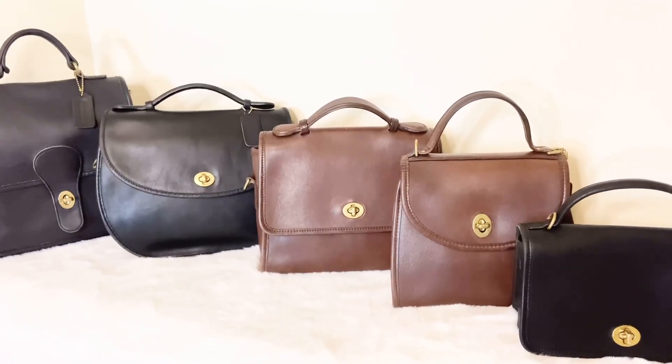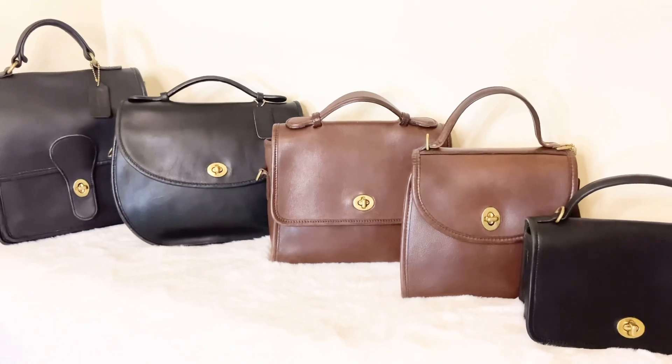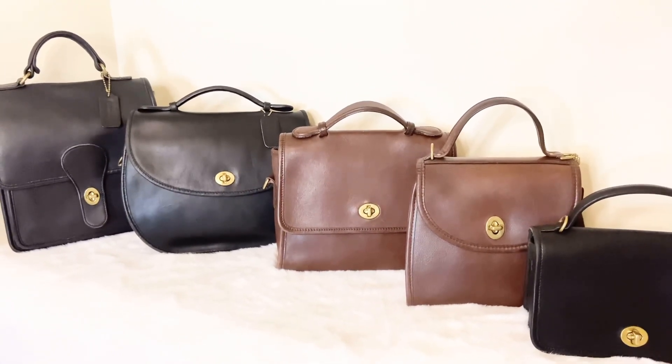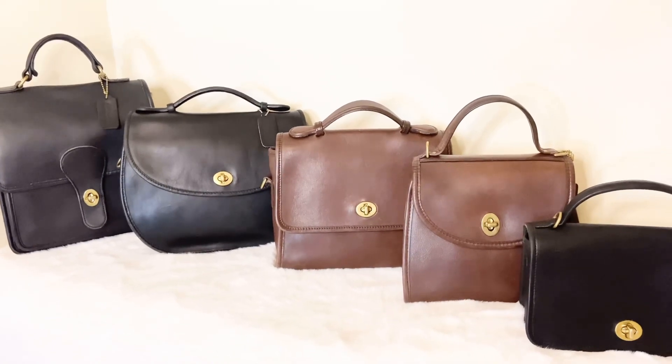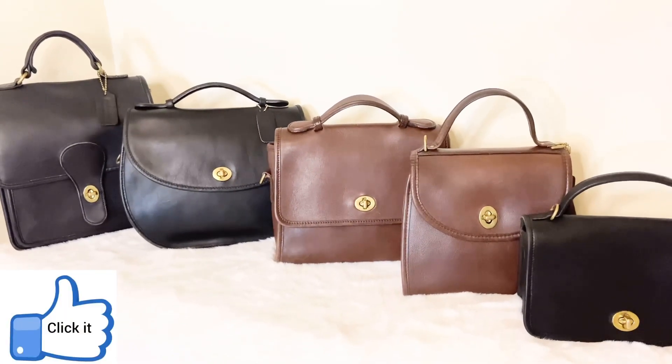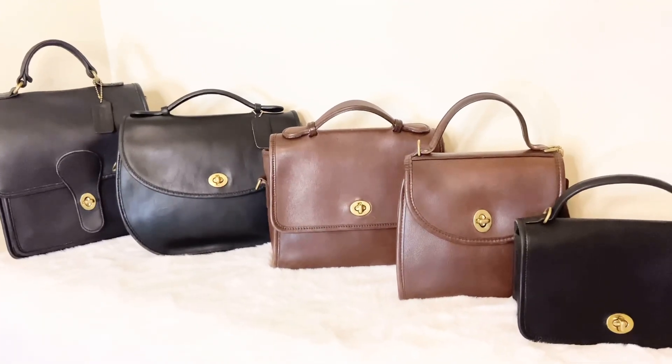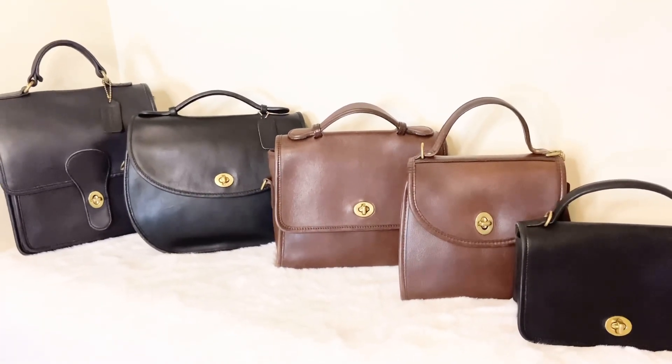Thank you so much for sticking with me for another video. I really enjoy these Coach bags in my collection and I wanted to talk about these top handle beauties today. Remember to hit the like button, subscribe to the channel, and check out my playlist on vintage Coach. I'll see you again soon in another video.